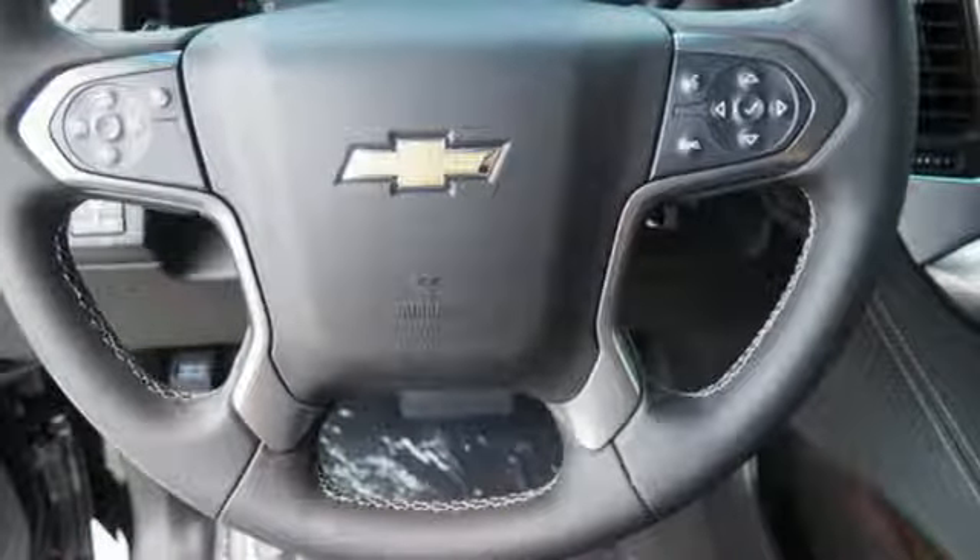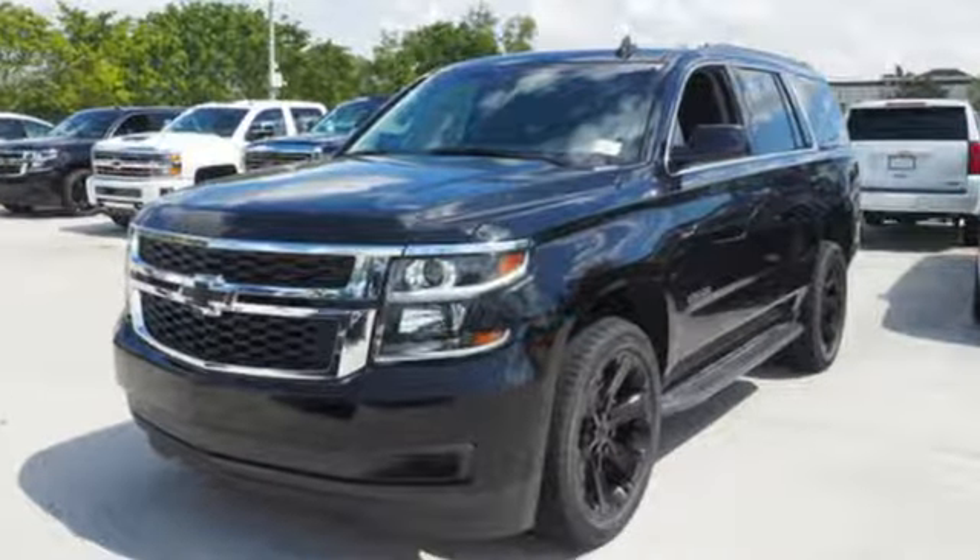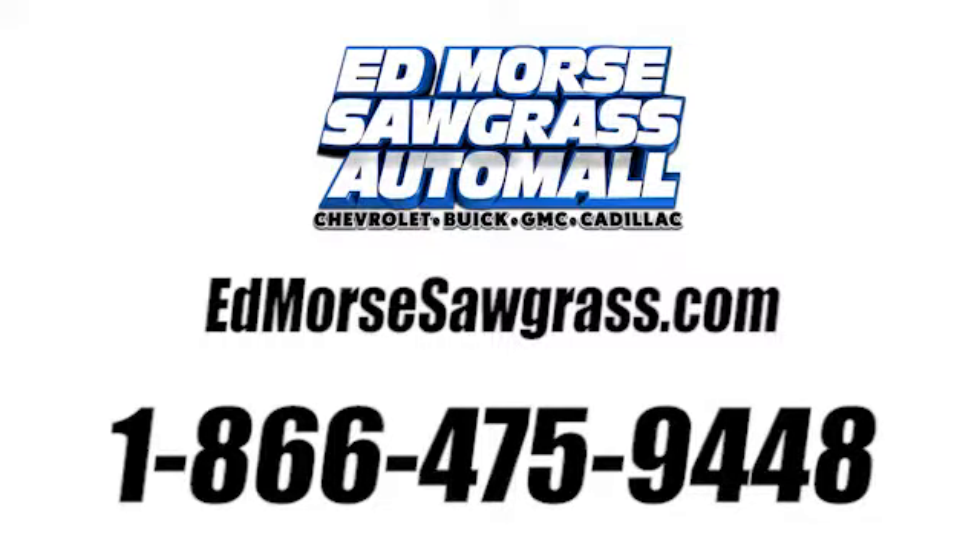There's more than a century of ingenuity and significance in every Chevy. Take it for a test drive today. Call us today at 1-866-475-9448.